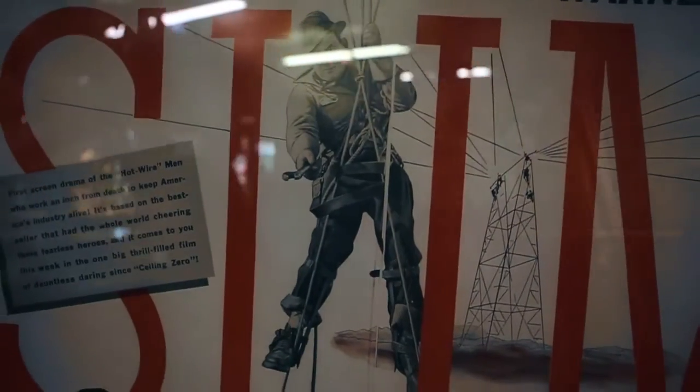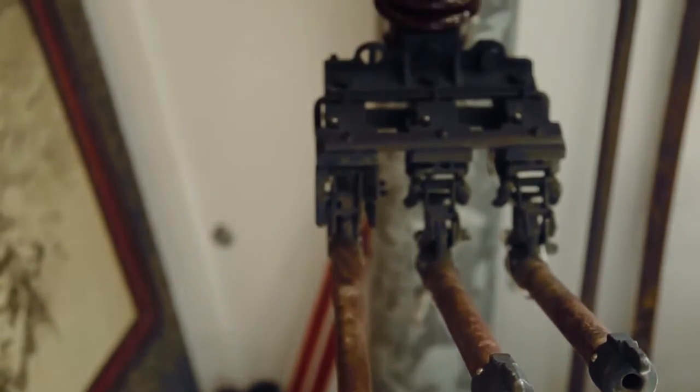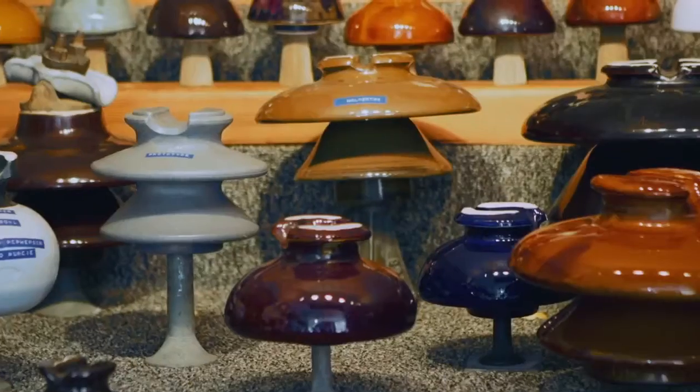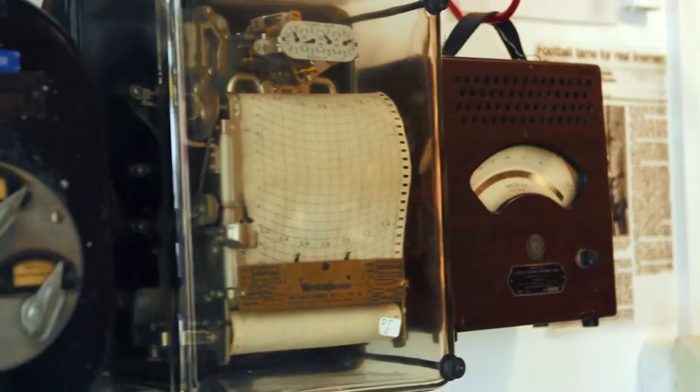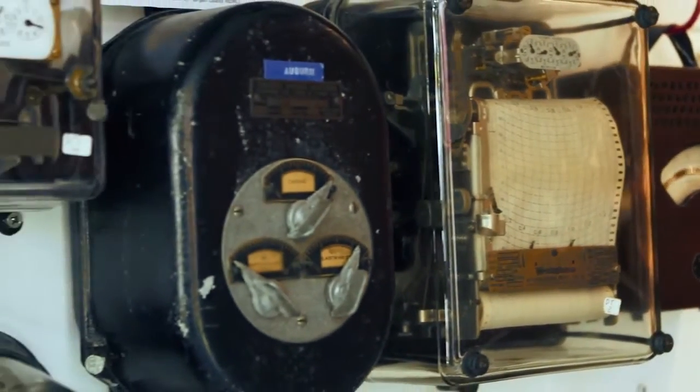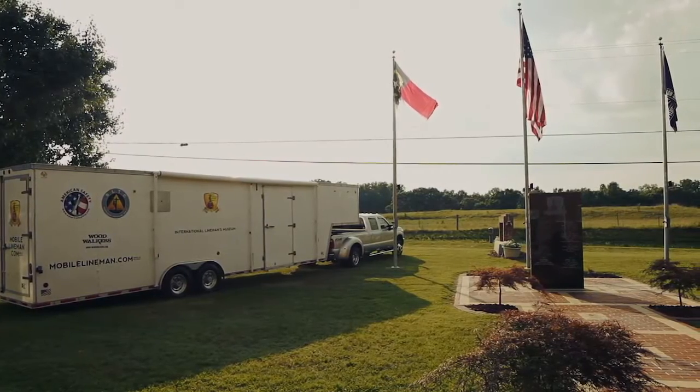Linemen are America's heroes and people don't see that. People look at heroes as firemen and policemen. They don't realize how important a lineman is until the power goes out — there's a major storm and we don't have power for a week. All of a sudden we realize how important a lineman is to this industry. It's important to preserve the history of the sacrifices they made to build the infrastructure for the United States to have power.